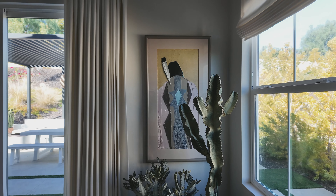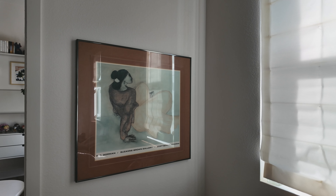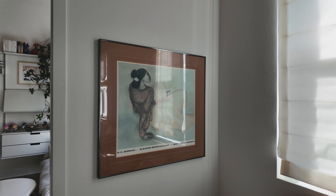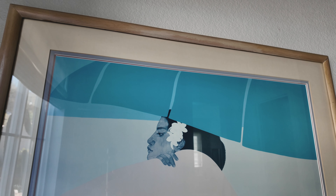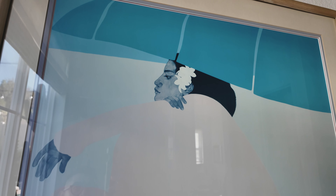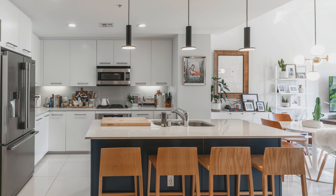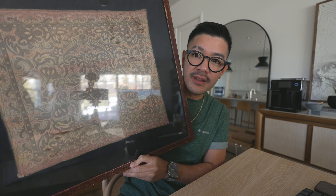For our home we prefer original and vintage artwork because it has history, tells a story, and lets you connect with it — you remember exactly where you found it and the emotions of why you bought it. We have art we purchased when we bought our first house and it really brings back those memories. Here's an example we thrifted — it was like $15 at a thrift store, it's a tapestry so it has a lot of texture and even has a certificate of authenticity on the back.